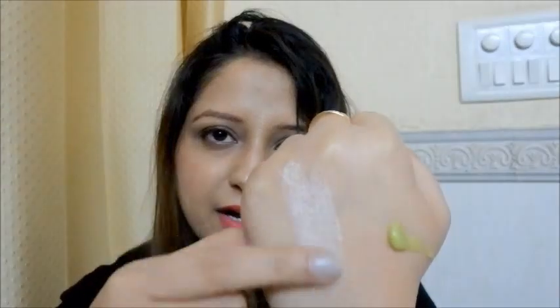Let me show you the texture of both face scrubs so you can actually see the difference between them. This is the apricot face scrub — it really has hard particles, hard exfoliants. And this is the green tea scrub — it has very light and soft exfoliants that you can use every day. It's quite easy to scrub with, and it has quite a thick and creamy consistency, I would say.